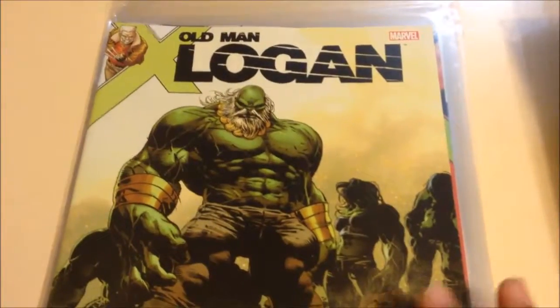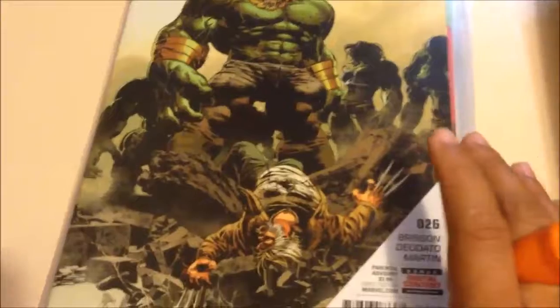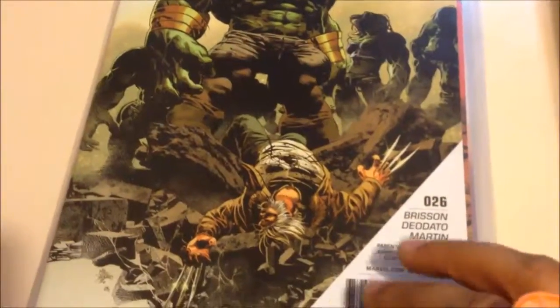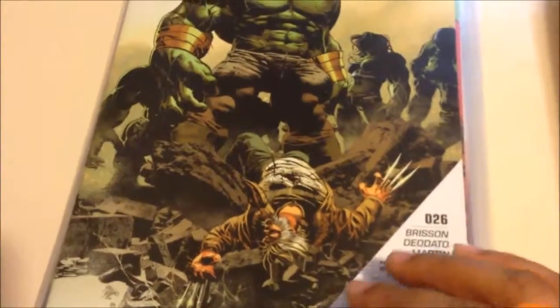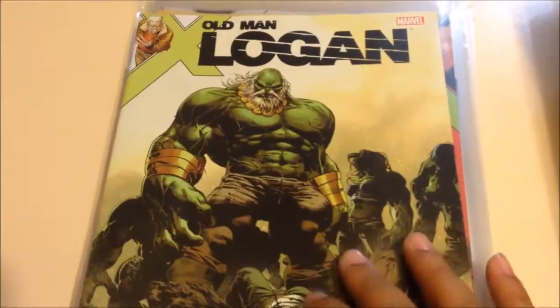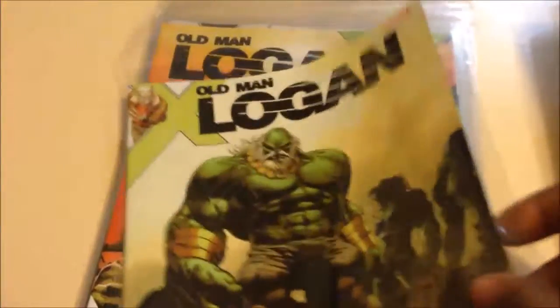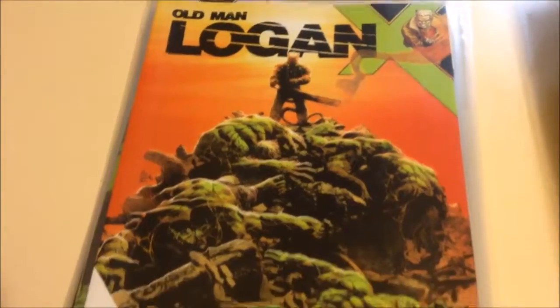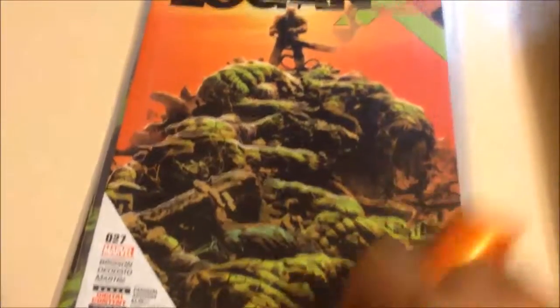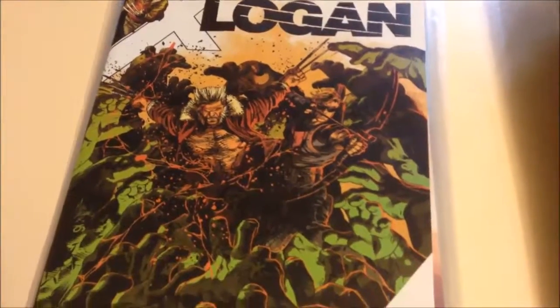Then you have Old Man Logan, which has been a really good book, a really fun read. It's not quite the 616 Wolverine — it's a different kind of Wolverine, older, with a messed-up healing factor. He's an old man, but still pretty cool. In this series he's going up against Di Maestro, and Hulk hits the scene somehow. Then you have issue 27, a really grim cover, and issue 28 with an even more grim cover — Wolverine is killing off Hulk.